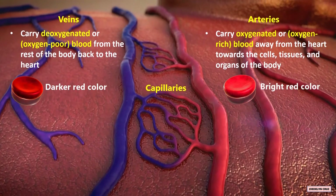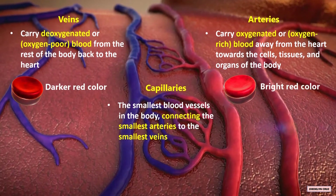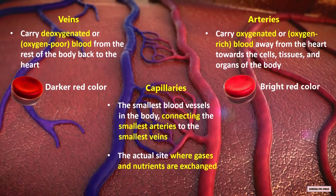Capillaries are the smallest blood vessels in the body, connecting the smallest arteries to the smallest veins. They are the actual site where gases and nutrients are exchanged.